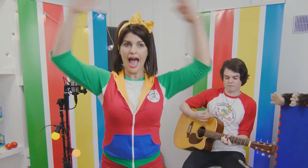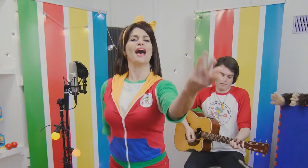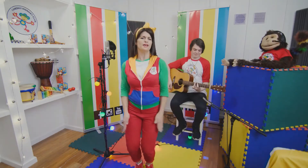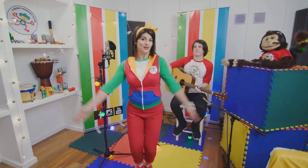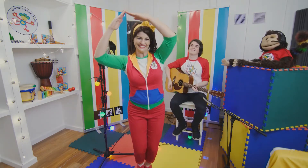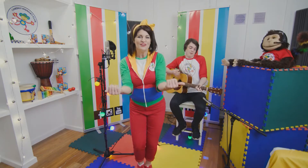We're gonna build a treehouse and paint it red, green, yellow and blue. We'll have a door that opens wide and a welcome mat for you. Help us build a colourful treehouse, it will be lots of fun, it will be lots of fun. Bring your tools and follow along, we'll work together until it's done.